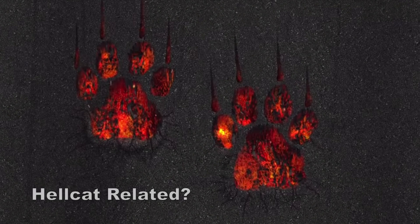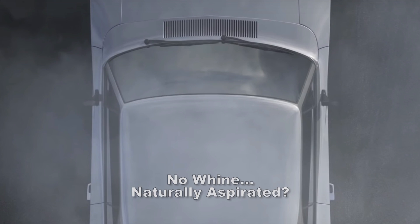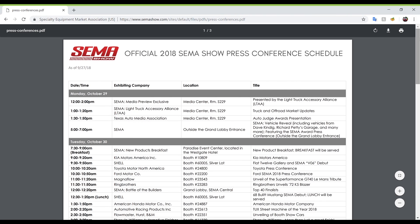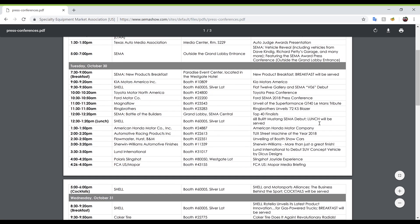Jumping back to the video, the cat paws could suggest something Hellcat related, but the elephant tracks definitely hint back to the elephant engine, or the 426 Hemi, especially with the older Dodge Charger in the video. I also didn't hear any whine, so I would think that's a naturally aspirated engine and not supercharged — but I'm just guessing there. Another huge clue is that on the official 2018 SEMA show press conference schedule, the scheduled time for Mopar on Tuesday October 30th is 4:26 PM.